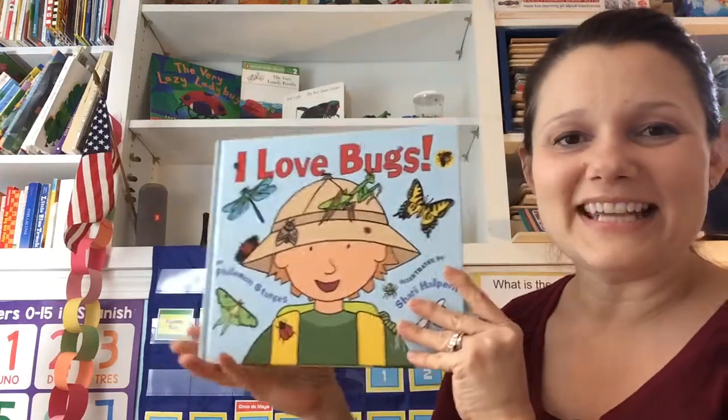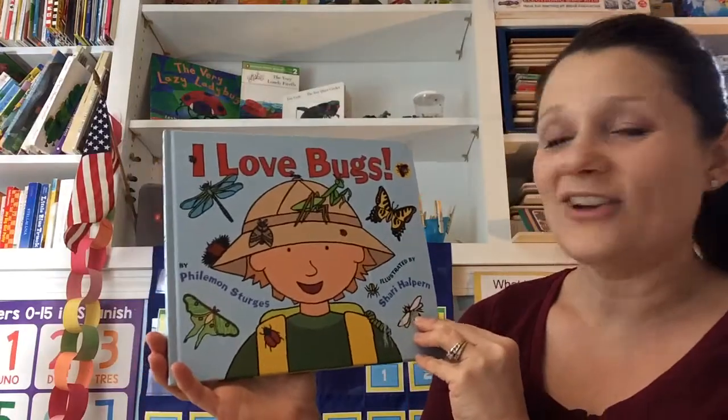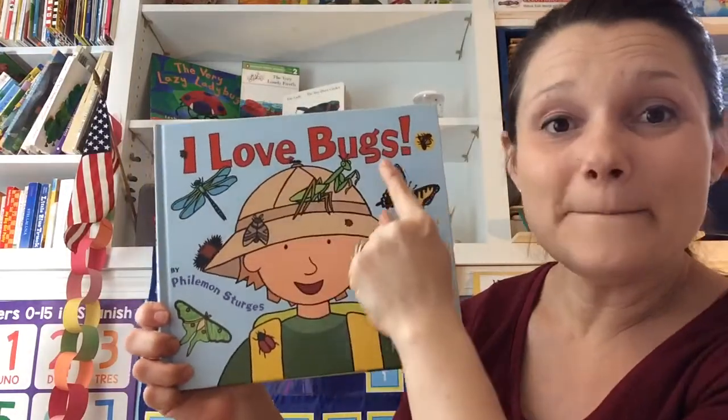Hi, friends. For story today, I'd like to read one of my favorite books about bugs. It's called I Love Bugs.